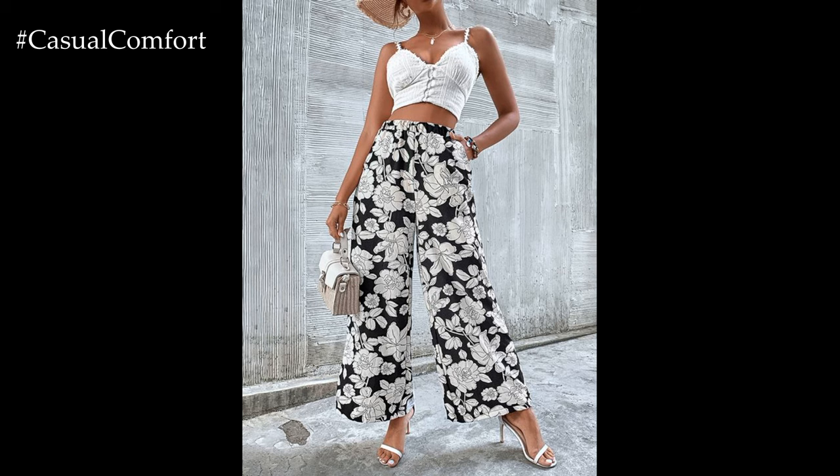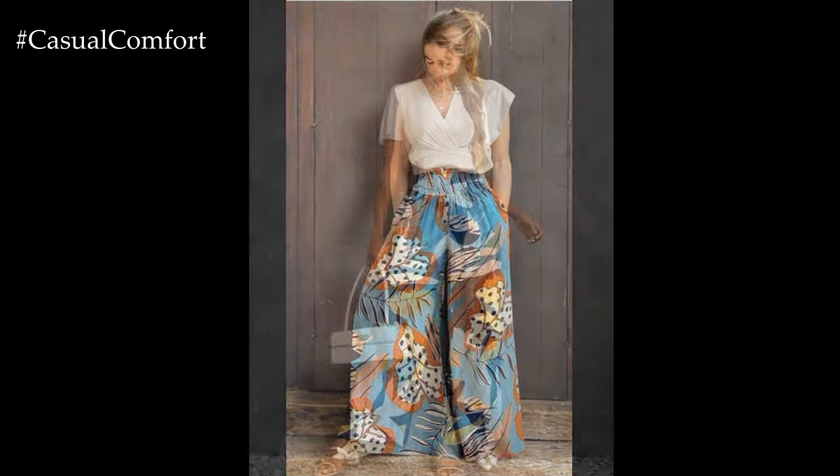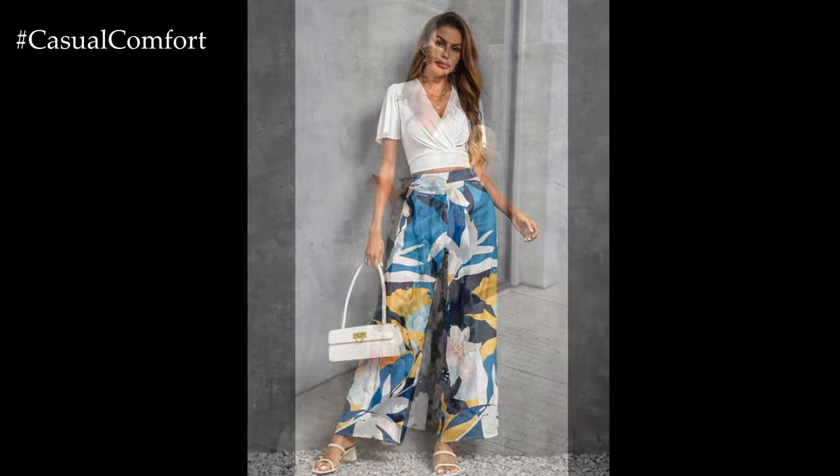For a casual daytime look, pair flower-printed wide-leg pants with a basic white tee and sneakers for a relaxed and on-trend outfit. Alternatively, dress them up for a special occasion by pairing them with a fitted blouse or camisole and strappy heels or sandals.